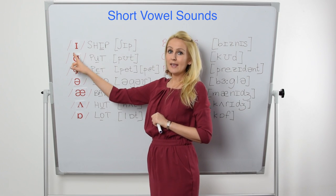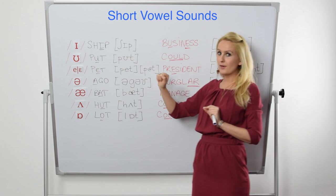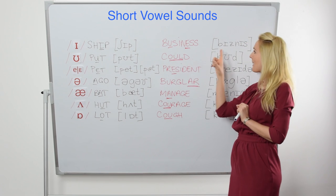We start off with the short /ɪ/ sound. The first example is 'ship' — here is the transcription. The second example is 'business,' and in this word the short /ɪ/ sound appears twice. Business.